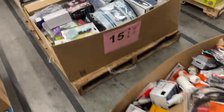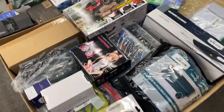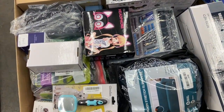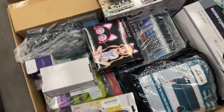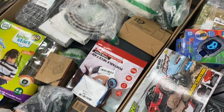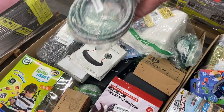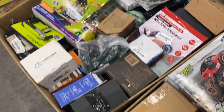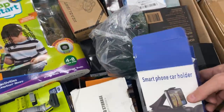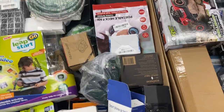Fifteen is overstock and customer returns. Got a stretch cover for a sofa or loveseat, a little remote control car, headlights, a neck pillow, some water lines. All this stuff is worth money — lots and lots of units here on pallet number fifteen.